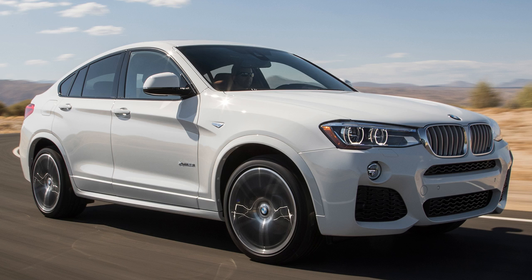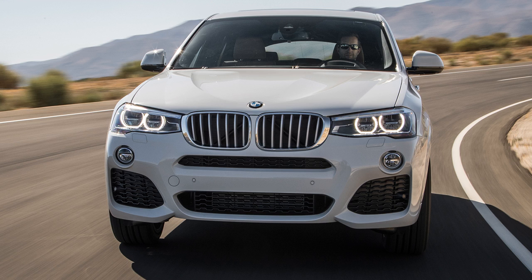Fastback SUVs are designed to be sportier and more fashion-forward than their more traditional counterparts. To that end, the X4 misses the mark. Sure, the two X4s are fast, but more importantly, they aren't much fun to drive. Both X4s ride harshly and have poor body control.